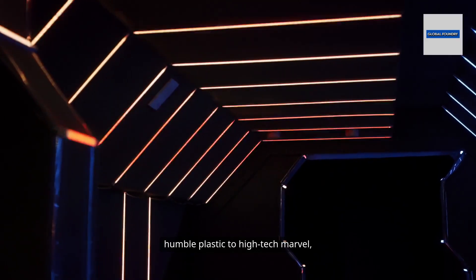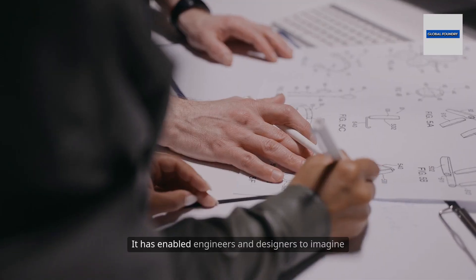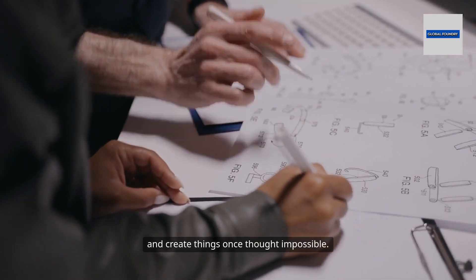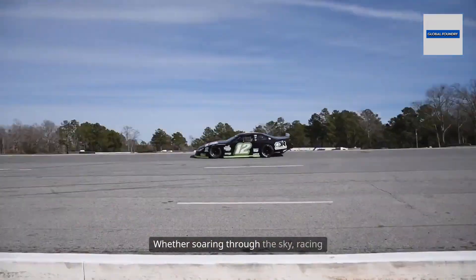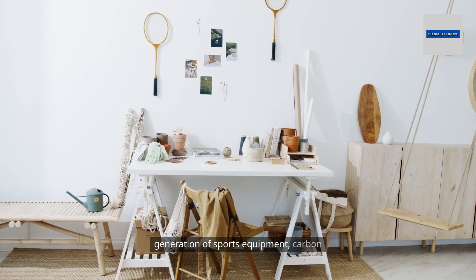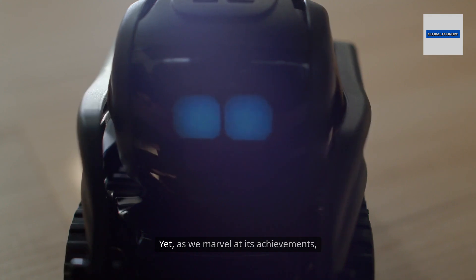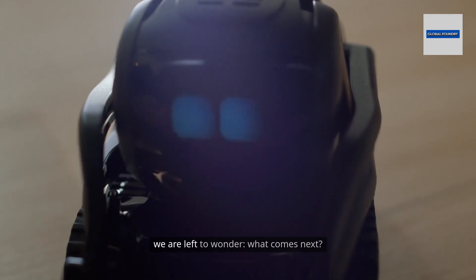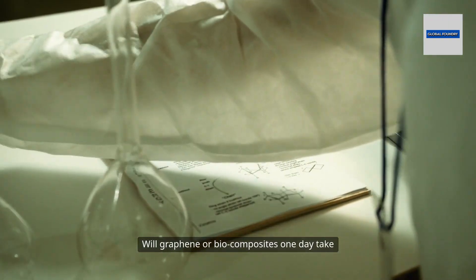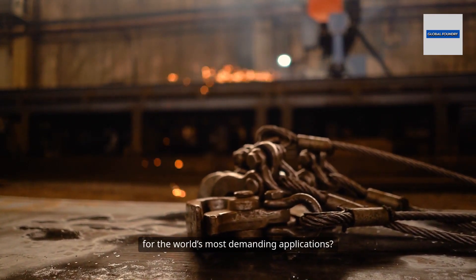The journey of carbon fiber, from humble plastic to high-tech marvel, is a testament to human ingenuity. It has enabled engineers and designers to imagine and create things once thought impossible — whether soaring through the sky, racing down the track, or powering the next generation of sports equipment. Yet as we marvel at its achievements, we are left to wonder: will graphene or biocomposites one day take carbon fiber's place as the material of choice for the world's most demanding applications?